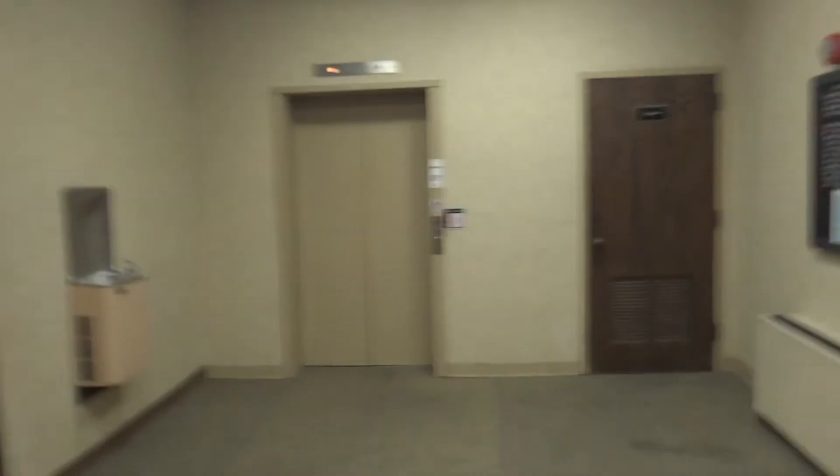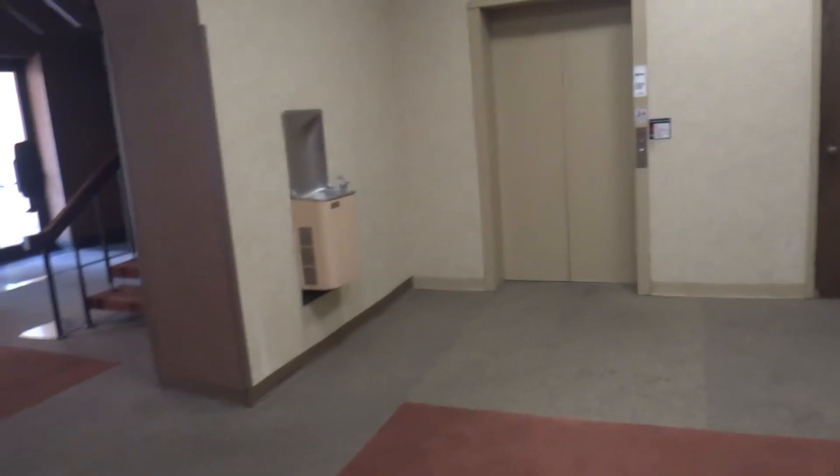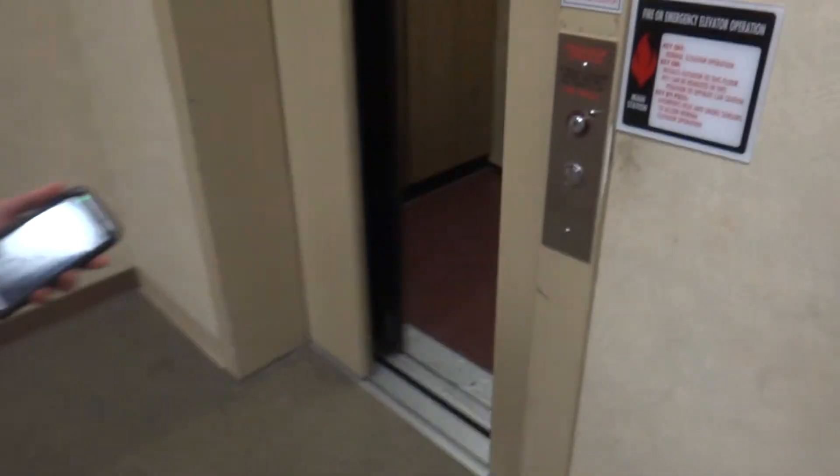All right, and we're about to film a ThyssenKrupp, but look, it used to be an Otis Lexan at one point. So here we go. Let's go ahead and film the elevator. We don't have the grocery beep — we're about to find out.